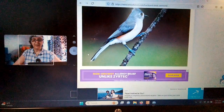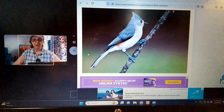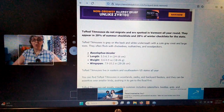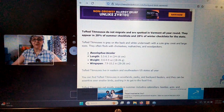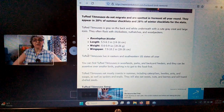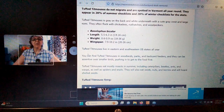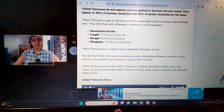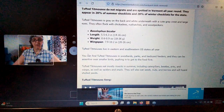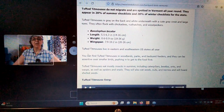This is the Tufted Titmouse — look how adorable that is. It looks a little bit like the Cedar Waxwing. Tufted Titmice do not migrate and they're spotted in Vermont all year long. They look like a miniature Blue Jay. They appear in 20% of the summer checklist and 28% of the winter checklist. I have seen them, but not readily. Tufted Titmice are gray on the back and white underneath with a cute gray crest and large eyes. They are often in a flock with chickadees, nuthatches, and woodpeckers.